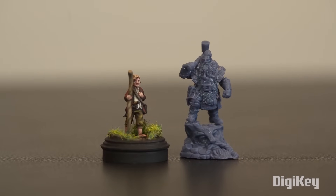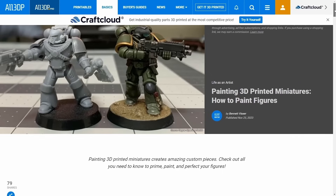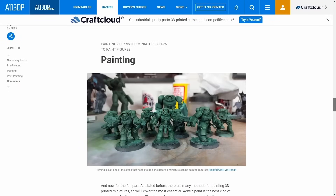But resin is known to be brittle, especially when exposed to UV like from the sun. Because of these properties and how cheap resin printers have become, new communities are popping up for making custom 3D printed figurines and miniatures for gaming.